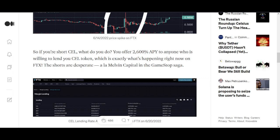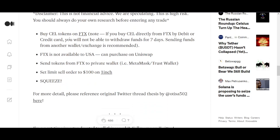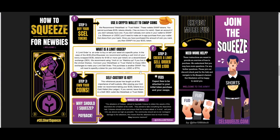If you're short on CEL, what do you do? You offer 2,600 APY to anyone willing to lend their CEL tokens, which is exactly what's happening right now — the shorts are desperate, like Melvin Capital in the GameStop saga. To get involved, you can buy CEL tokens on FTX. If you're in the US you might have to use MEXC or Uniswap. It has a bigger effect on the short squeeze to buy on FTX or MEXC. Send tokens to a private wallet like MetaMask or Trust Wallet, and put sell orders at $100 — or start from $10 as the price gets going.